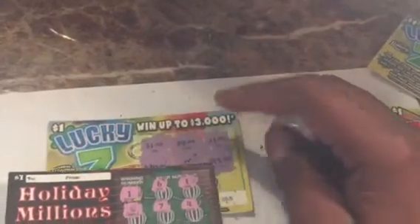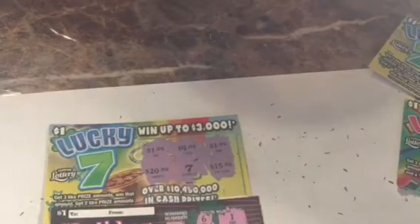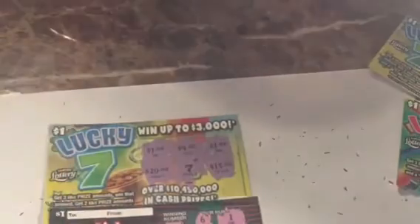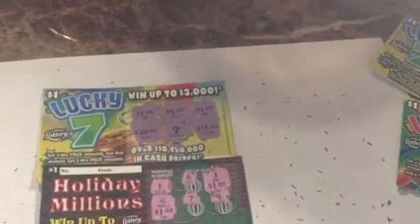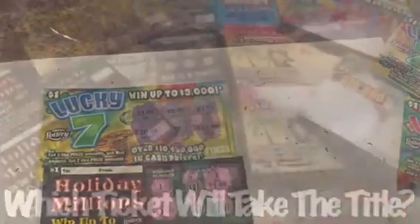One winner on Holiday Millions, ticket number two — we have the number one and the triple. Behind the one is a one dollar prize, and behind the triple is one dollar, for a four dollar winner total. So we have four dollars for Holiday Millions and two dollars for Lucky Seven. Holiday Millions will be moving on — thank you guys for watching, and until next time, peace!